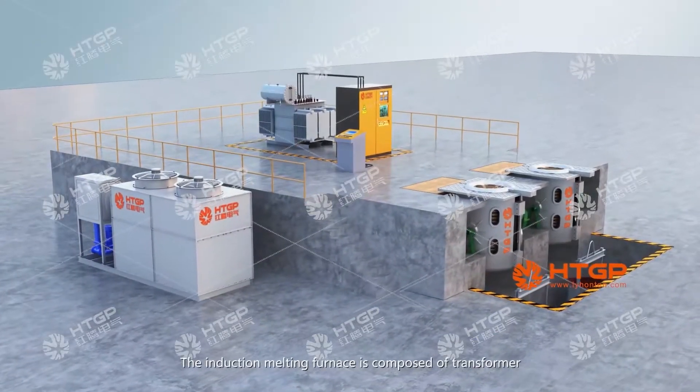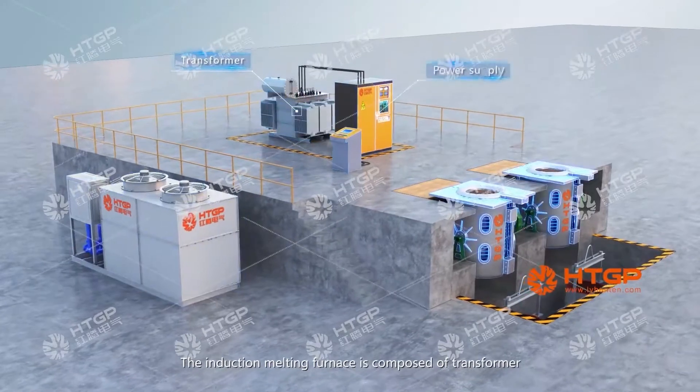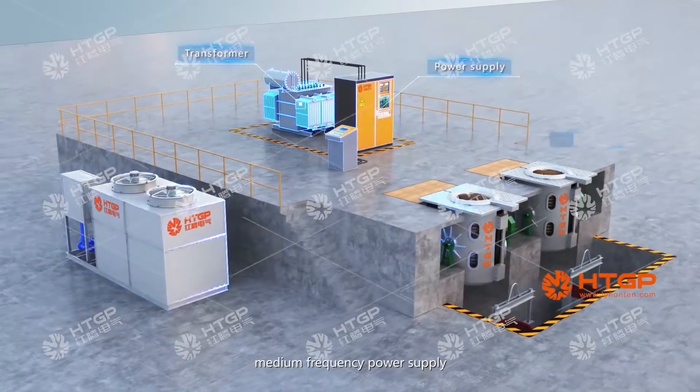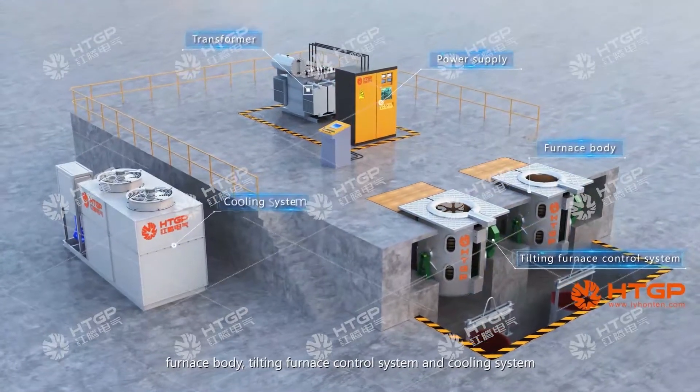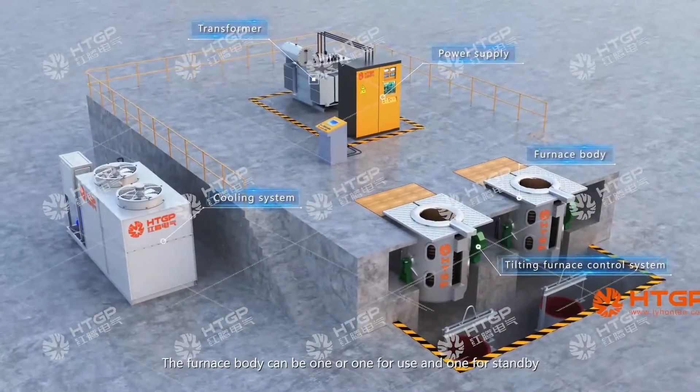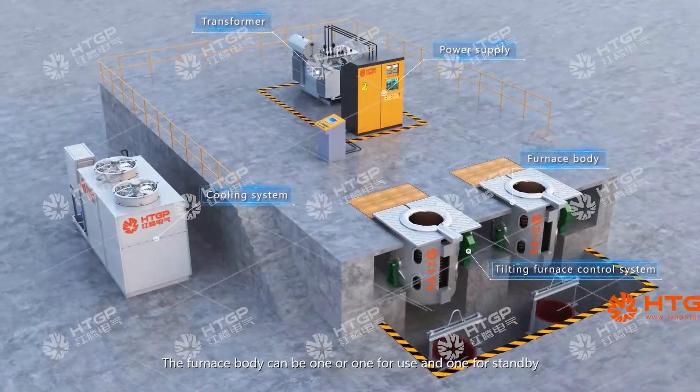The induction melting furnace is composed of a transformer, medium-frequency power supply, furnace body, tilting furnace control system, and cooling system. The furnace body can be configured as one unit, or one in use and one on standby.